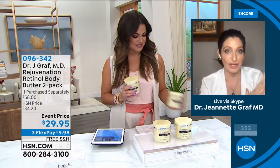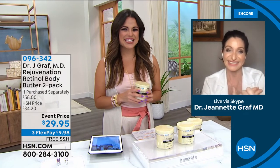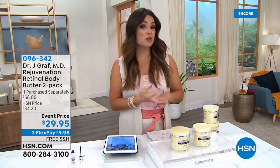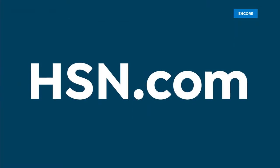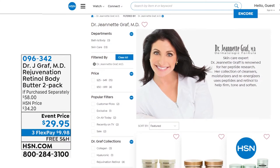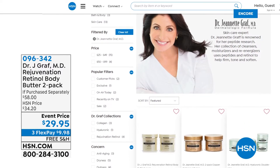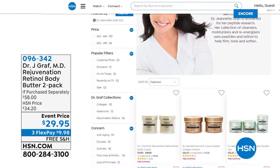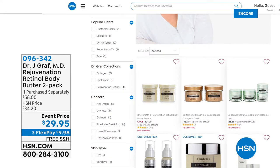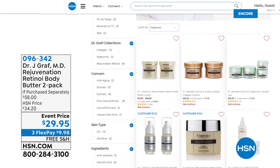Thank you so much for coming — you brought one of our big favorites just in time for cooler weather. You can call, go to hsn.com, or use our free app to get your orders in. There is an entire assortment of anti-aging beauty treatments from Dr. Jeanette Graff — type 'Dr. Graff' — G-R-A-F — in the search bar. You'll find facial creams, eye treatments, serums, and full body treatments.